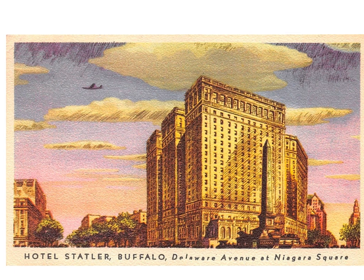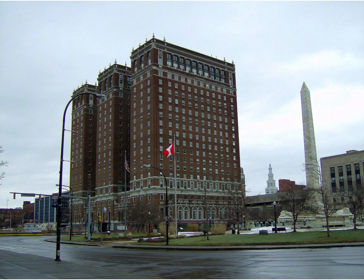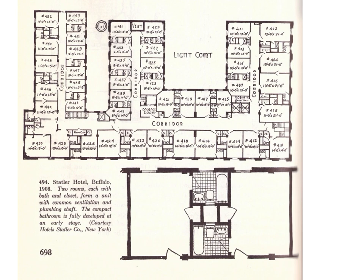The Statler Hotel in Buffalo, which is still standing, set the standard for bathrooms. It was the first hotel in the world with a bathroom for every room. Here it is today. They say they are fixing it up to reopen but it never seems to happen. You see the plan here from 1908: the standard bathroom with the tub, the toilet, and the sink all lined up against a wet wall, a big ventilation shaft and no windows.